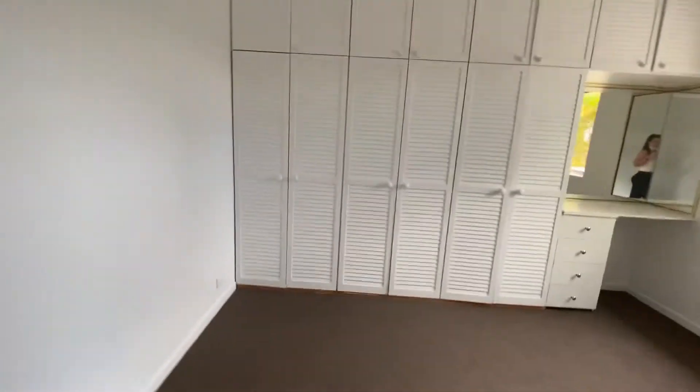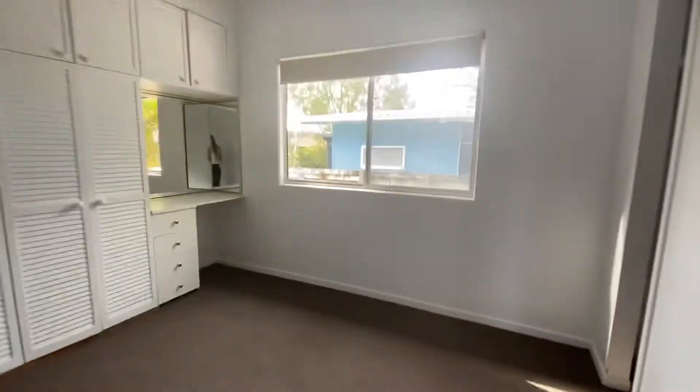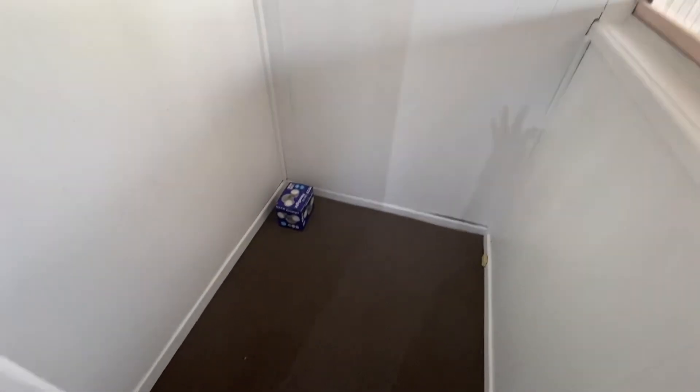In through here is what you would probably classify as the master bedroom. It's quite a sizable room — you've got obviously quite a lot of storage there, and then you've got an additional nook here on my left that you could probably use to put in a small study desk.